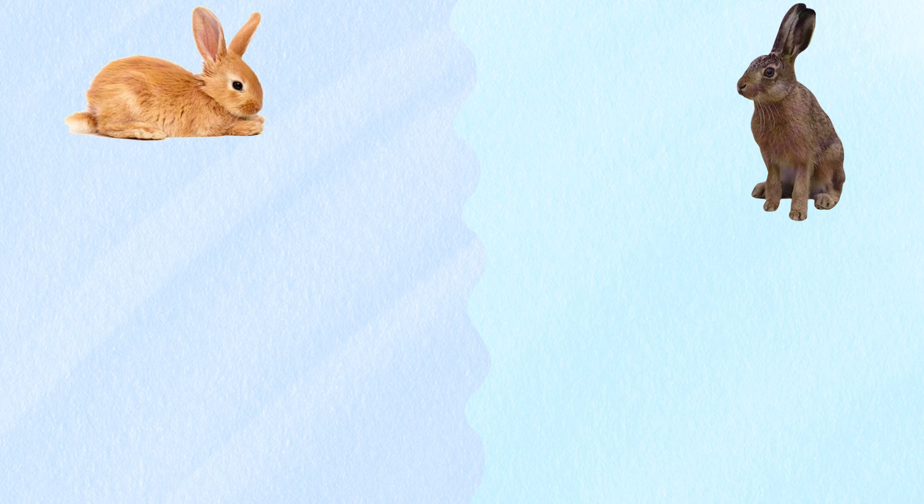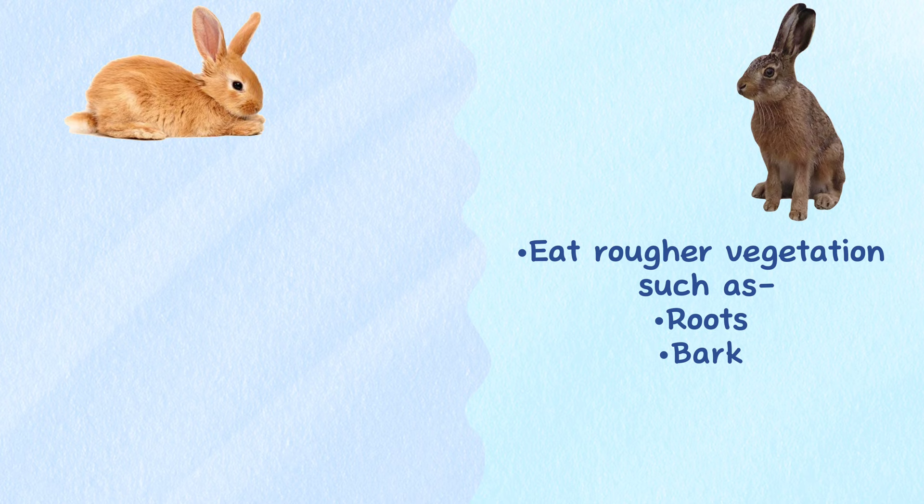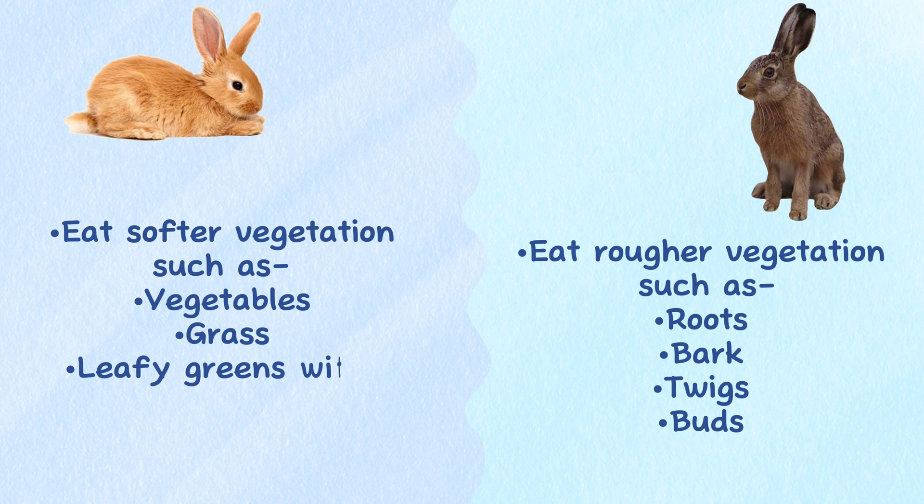Diet. Both hare and rabbit are herbivores. But hares will typically choose to eat rougher vegetation, such as roots, bark, twigs, and buds. Alternatively, rabbits will usually prefer to eat softer vegetation. They love to eat vegetables, grass, and leafy greens with soft stems.